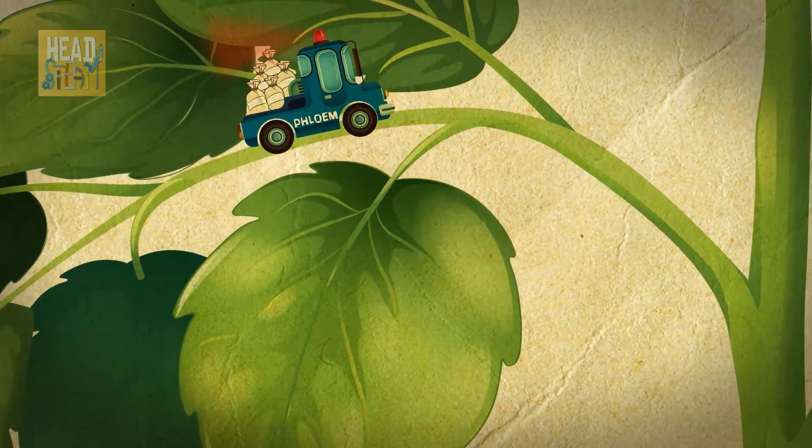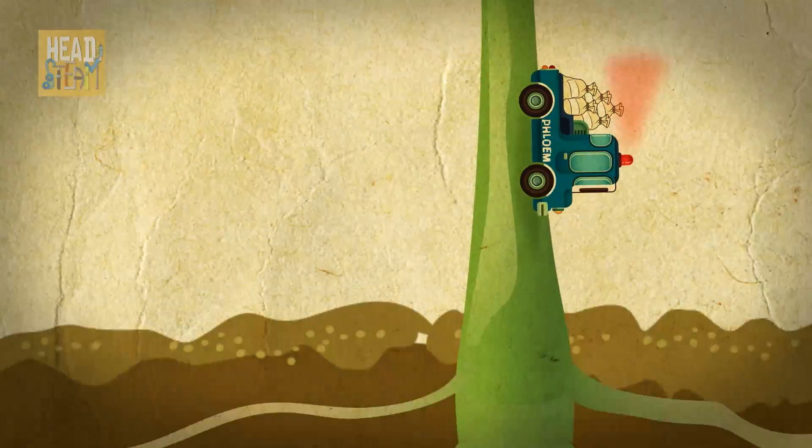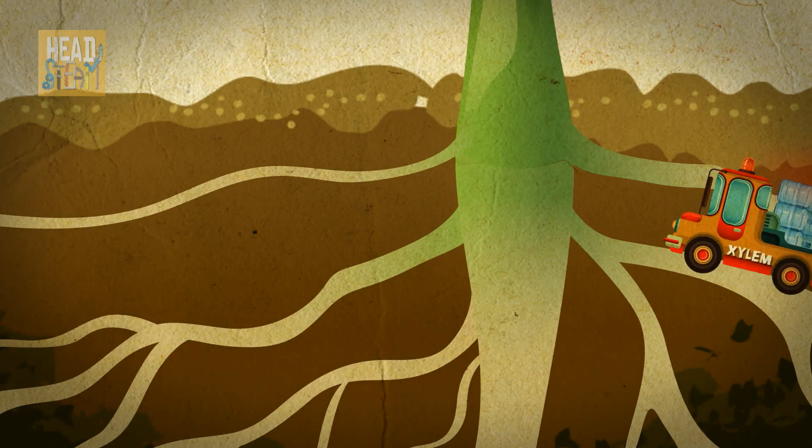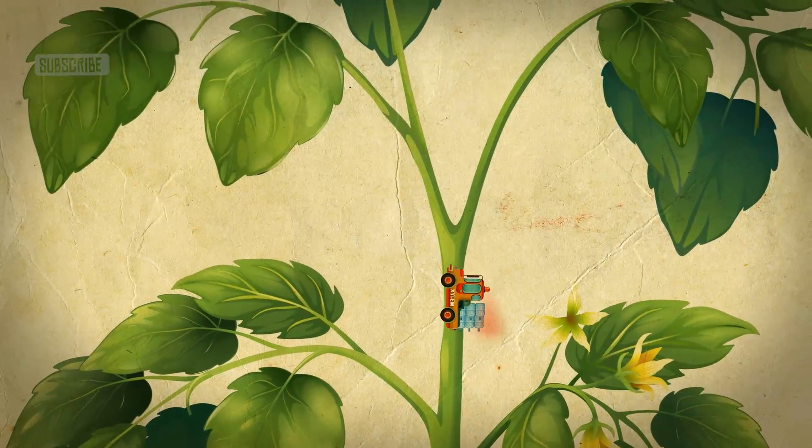Now, in humans, the circulatory system transports oxygen, fuel and water all around the body, but plants have two different transport systems, the xylem and the phloem. The phloem transports sugars that are made during photosynthesis in the leaves, from the leaves, back down through the plant, to the roots, while the xylem transports water and nutrients from the roots all the way up through the plant to the leaves.